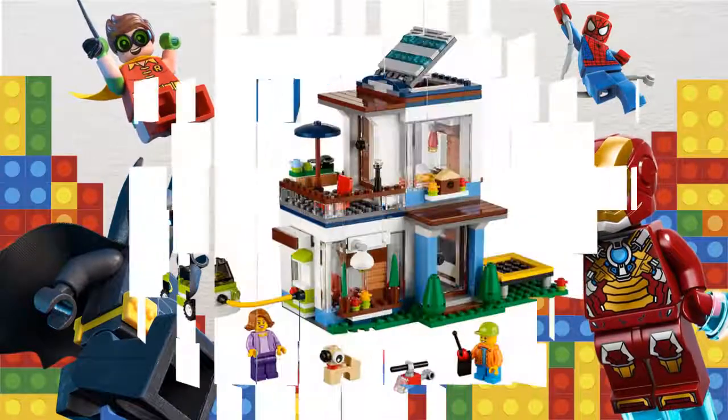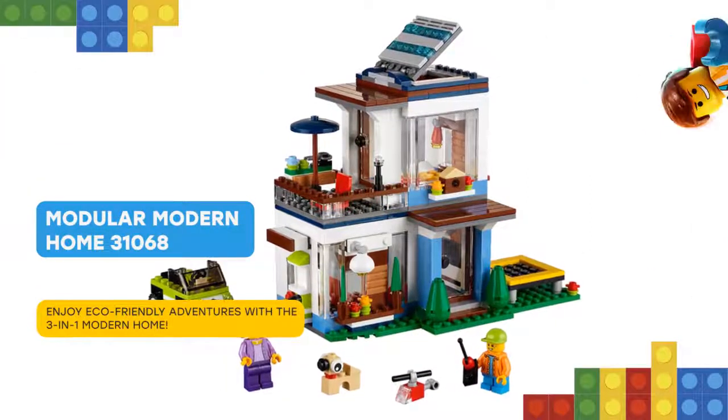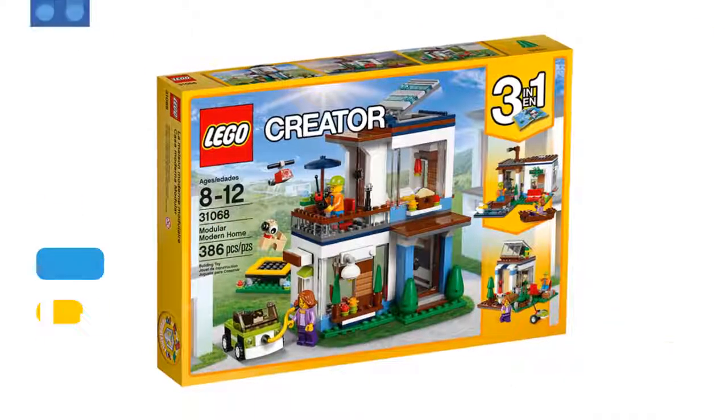Here you are again! Build a bright and airy modern home, featuring white, brown and pale blue color scheme, large windows, solar skylight, upper level bedroom and balcony with parasol.